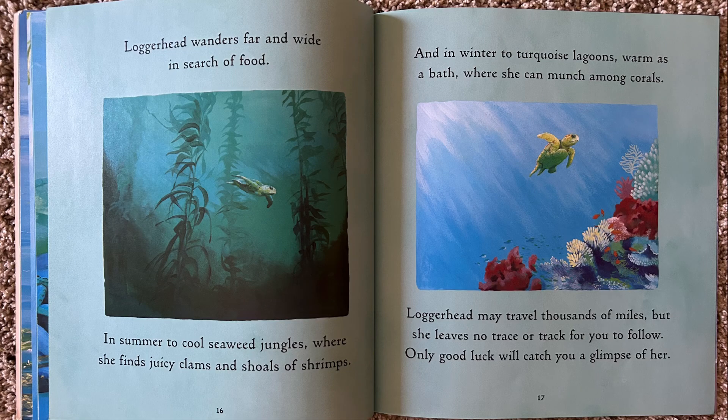Loggerhead wanders far and wide in her search for food. In summer, to cool seaweed jungles where she finds juicy clams and shoals of shrimps. And in winter, to turquoise lagoons, warm as a bath, where she can munch among corals. Loggerhead may travel thousands of miles, but she leaves no trace or track for you to follow. Only good luck will catch you a glimpse of her.